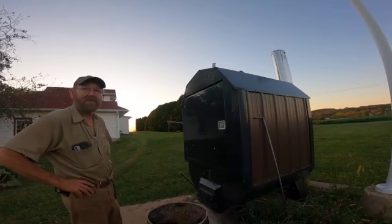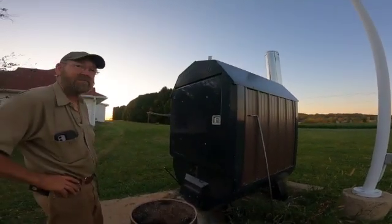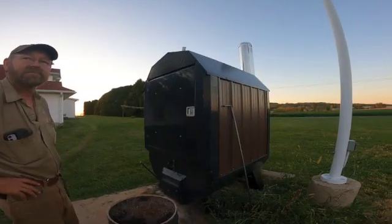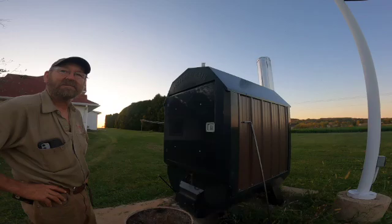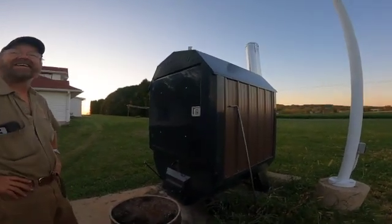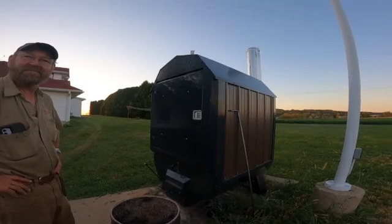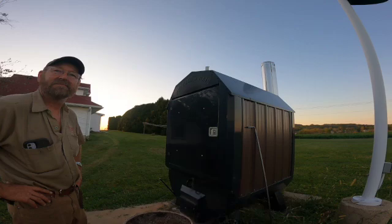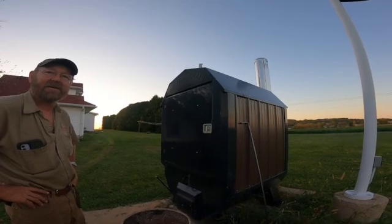I'm sitting here with Dennis Schlimgen. He has a Portage of Maine boiler and we're planning on possibly dealing in them. Brian up in Canada said he's got a couple places, another guy that's got one that he can come out and look at. We're just talking through the features to see what it is.